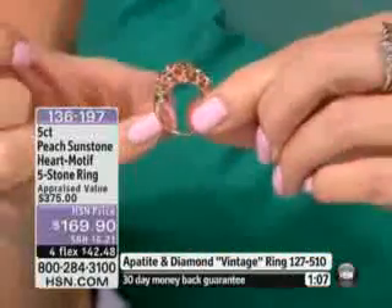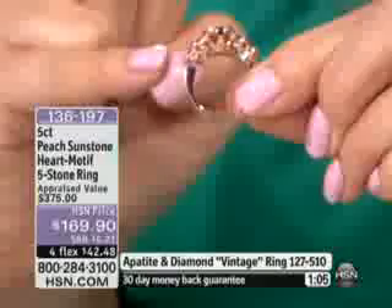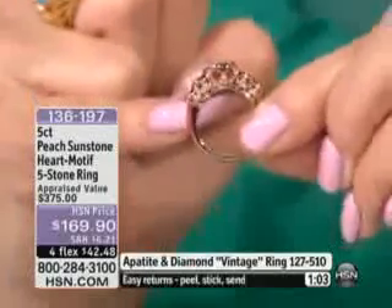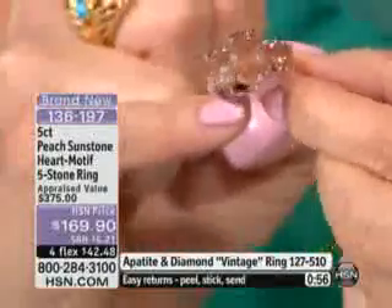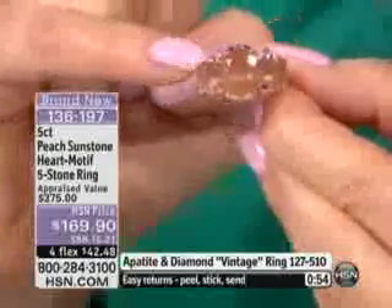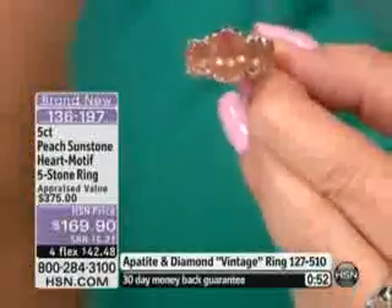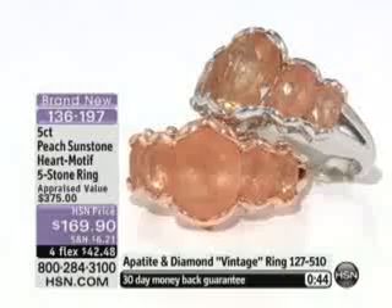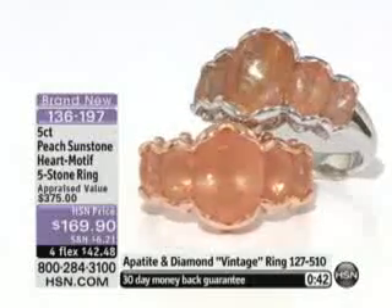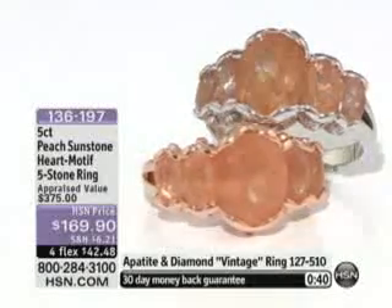I'm going to show you the gallery as well — the detail work is exceptional. Inside, you'll notice even the backing inside the under gallery is all finished off beautifully, so it's so comfortable. I love the way the stones are in a semi-bezel setting, so it's smooth, it's comfortable, it's not going to catch on anything. The most difficult thing here is do you go with the rose gold for May, or do you go with the sterling silver?